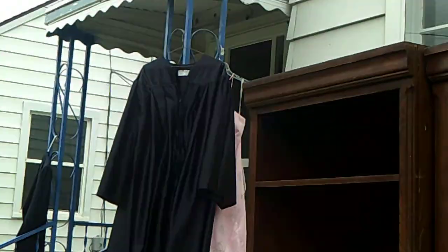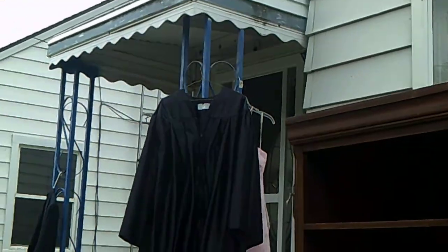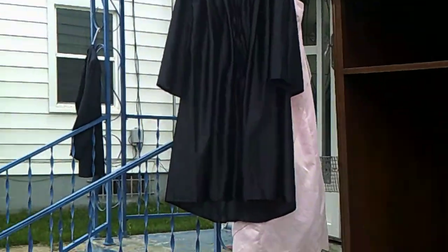Hello, YouTube. This is Tracy, H.P. Picker, and this weekend I am having a yard sale because eBay is slow.